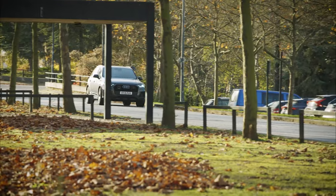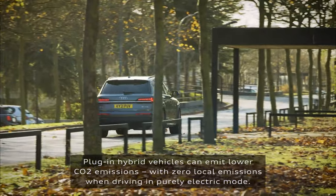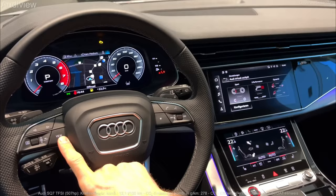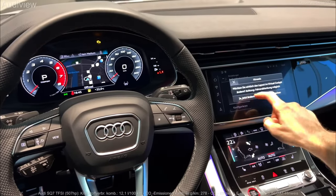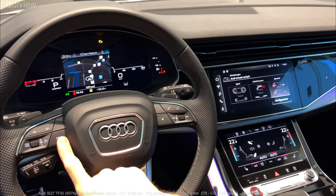2023 Q7 Exterior. In terms of looks, the 7-seater Q7 is somewhat restrained, especially when compared to the more muscular BMW X5, but it is well-proportioned and looks pretty good from the front.